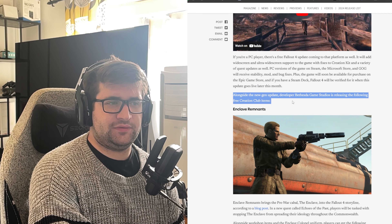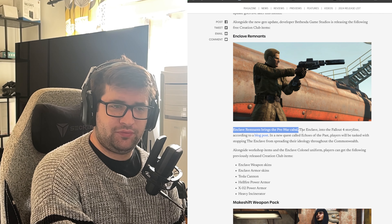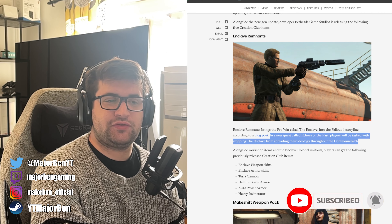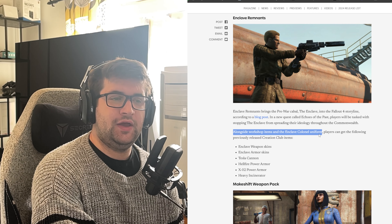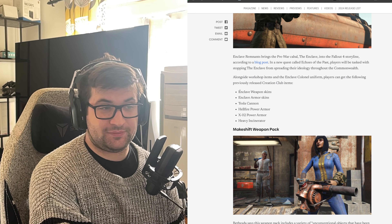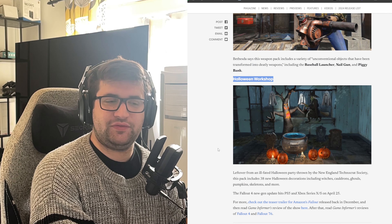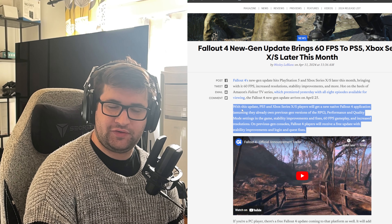Alongside the next-gen update, developer Bethesda Game Studios is releasing the following free Creation Club items. Enclave Remnants brings the pre-war faction the Enclave into the Fallout 4 storyline. In a new quest called Echoes of the Past, players will be tasked with stopping the Enclave from spreading their ideology throughout the Commonwealth. Alongside workshop items and the Enclave Colonel uniform, players can also get previously released Creation Club items including makeshift weapon packs — the Baseball Launcher, Nail Gun and Piggy Bank — and a Halloween Workshop. The main thing though is obviously just the next-gen update with 60 FPS and improved resolutions on consoles.